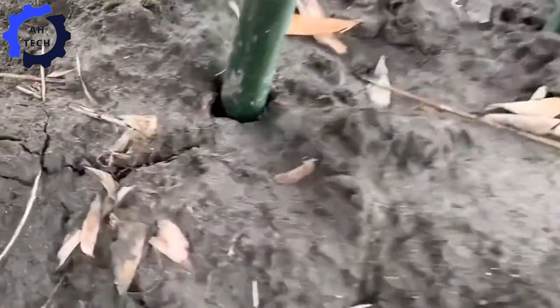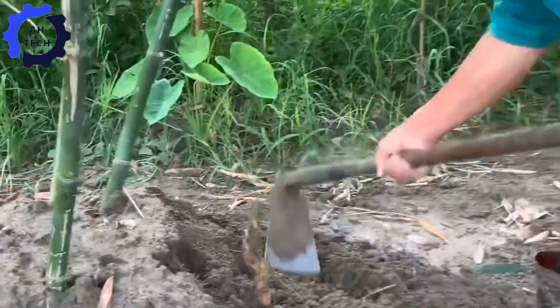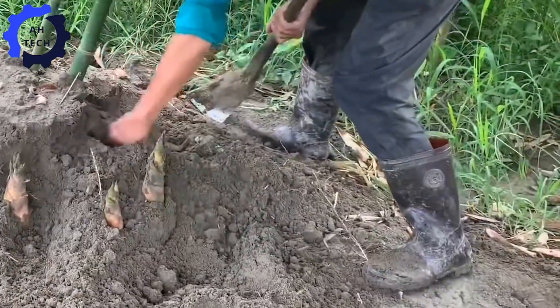Farmers use specialized tools to look for signs that bamboo shoots are ready for harvest. They check for new mounds or small cracks in the ground, which indicate young bamboo shoots emerging.